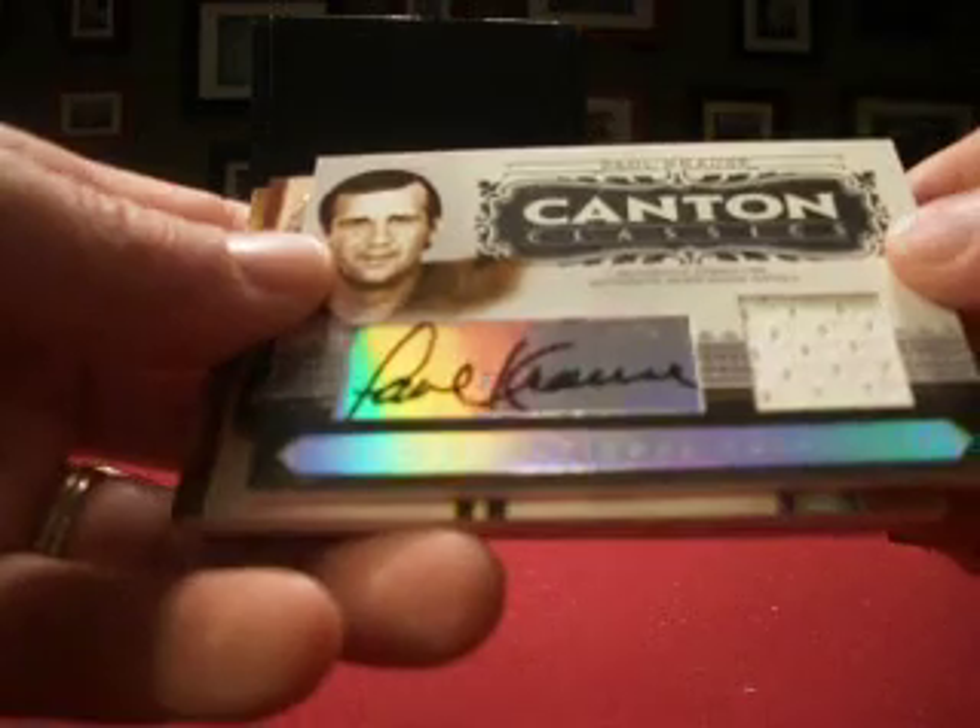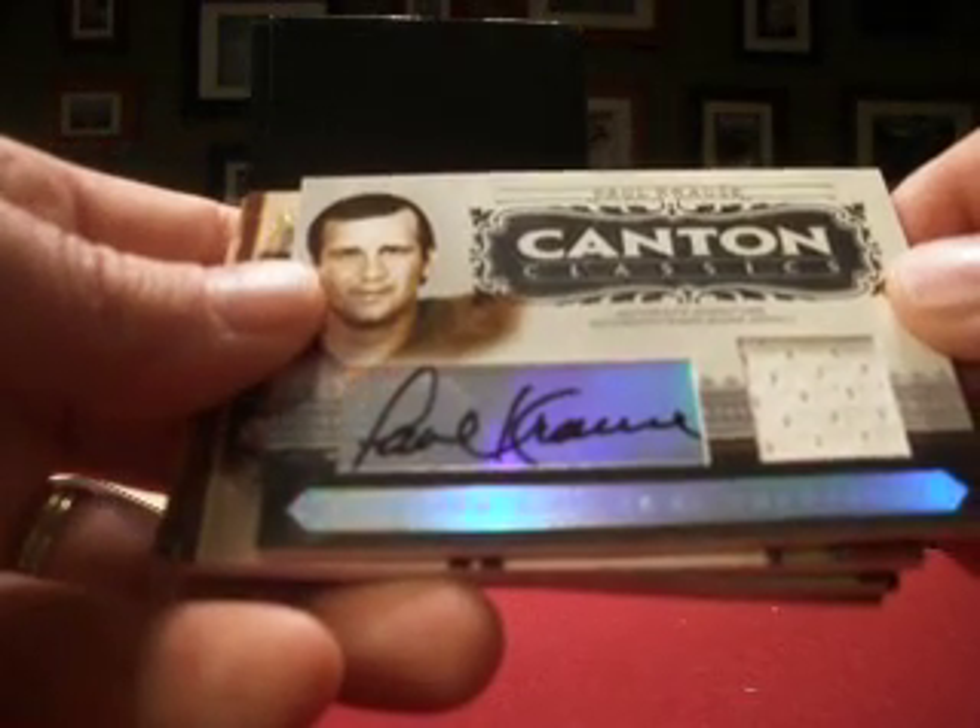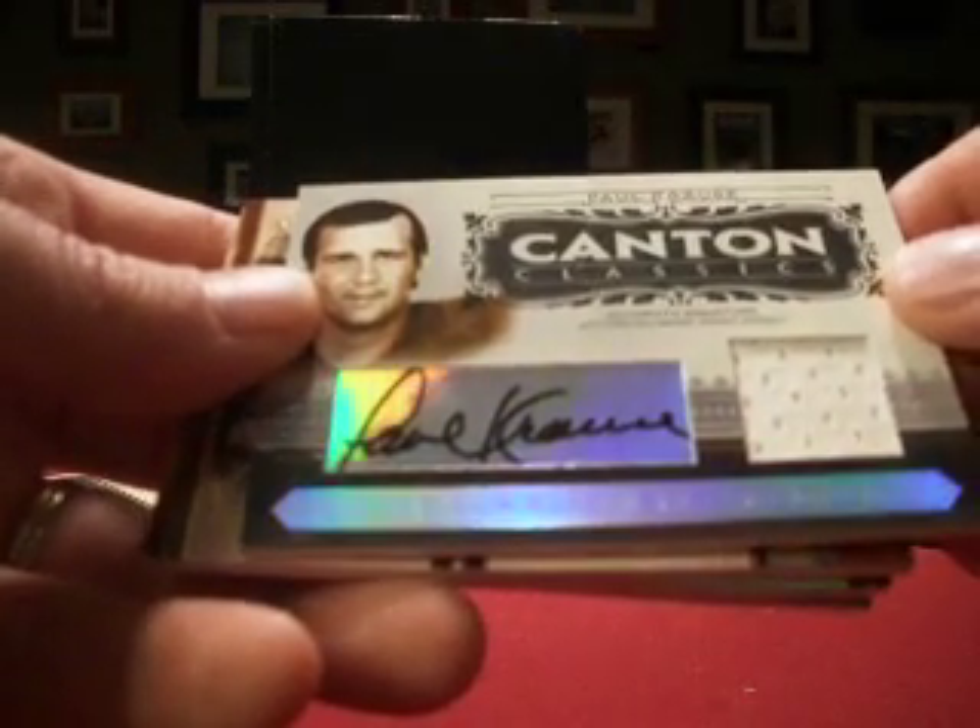Paul Kraus — so I finally get a Viking card here. Paul Kraus auto jersey. That's numbered 18 out of 25. So I will take that.